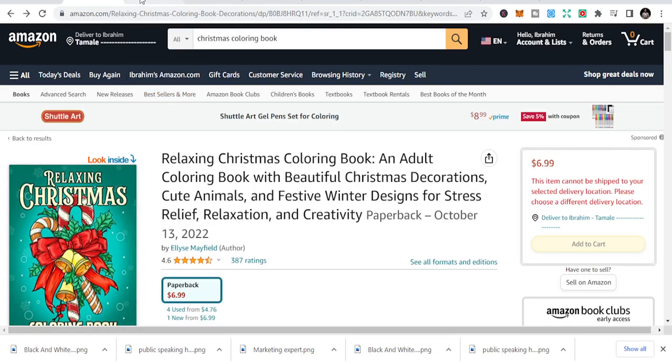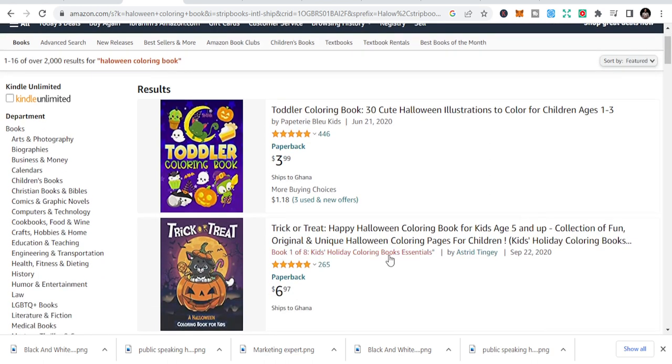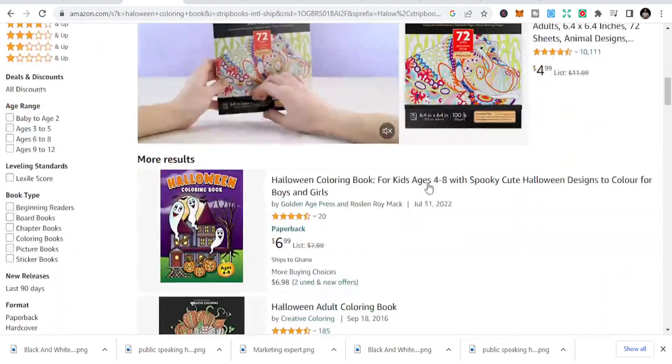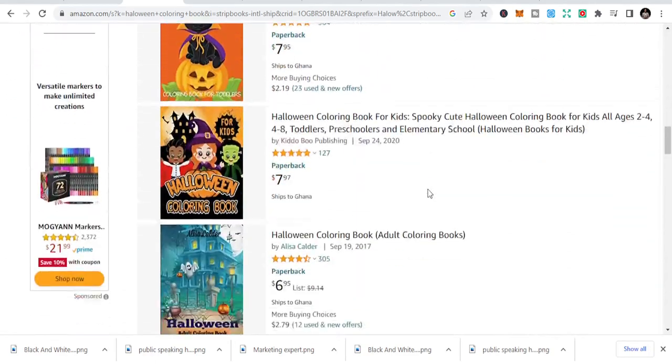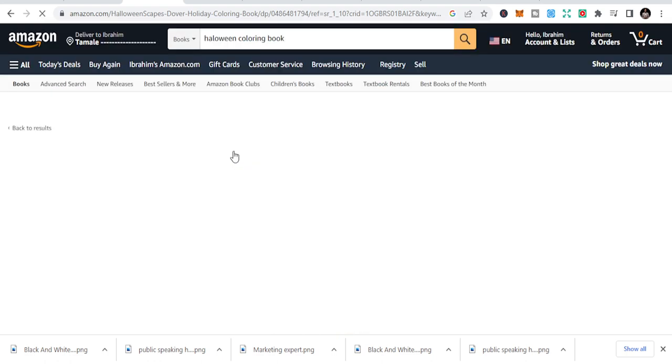Let's move to the second niche, which is the Halloween coloring book. It's also in the coloring niche but with a Halloween theme. This is another holiday during Q4 and people go a little overboard with dressings and stuff. You can see it covers coloring books for kids and coloring books for adults, all with a Halloween theme inside.